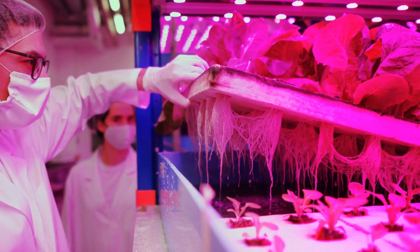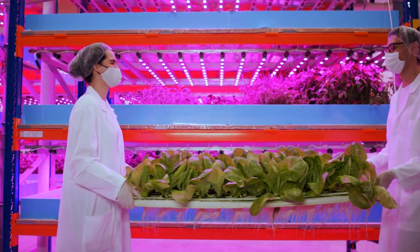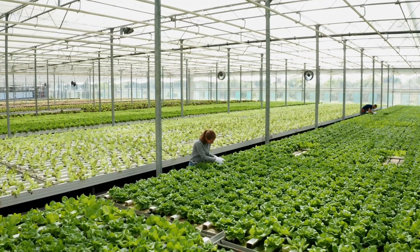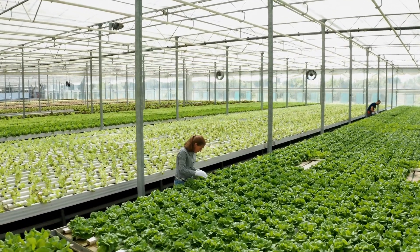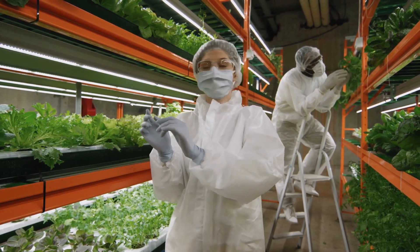Vertical farming is a specialized application of hydroponic farming in which plants are grown without any soil. Instead of using just a single horizontal plane of production like what is typical in conventional farming and hydroponic greenhouses, vertical farming utilizes both the horizontal and vertical planes of production.